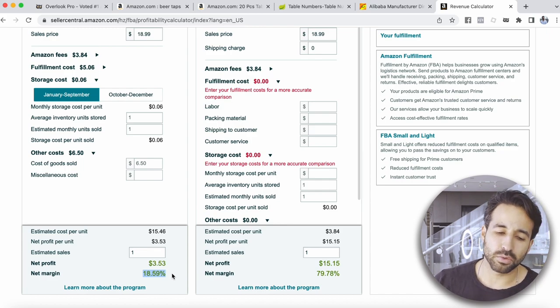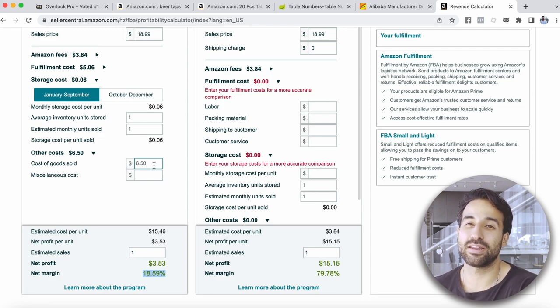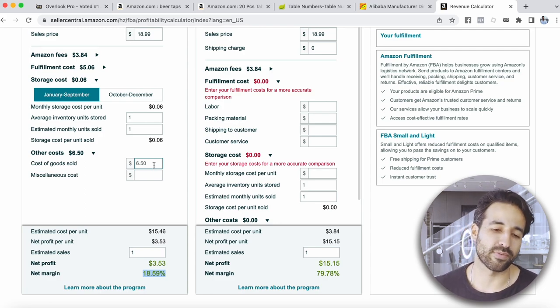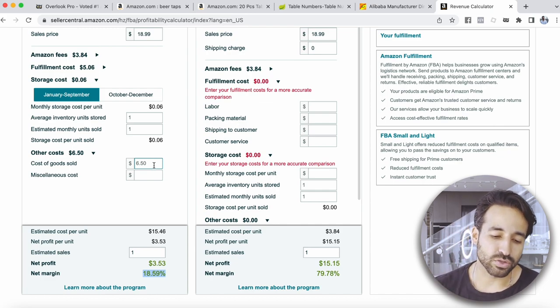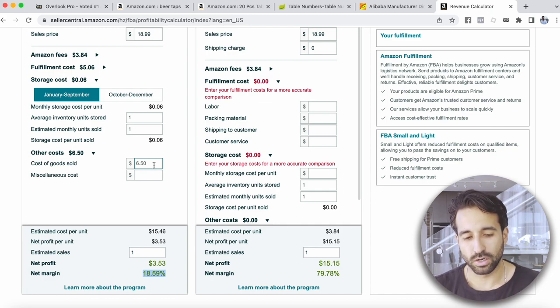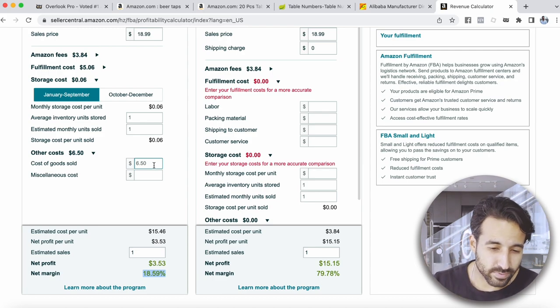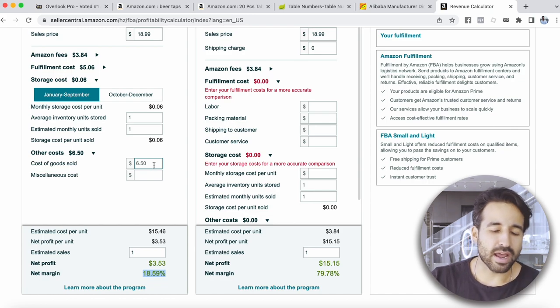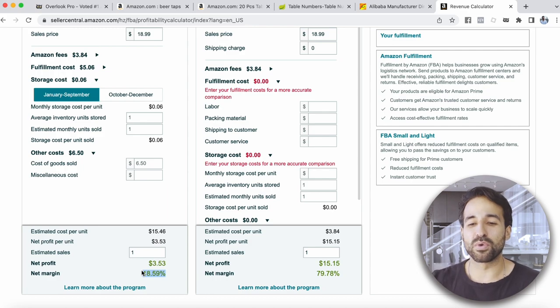Adding the manufacturing price and shipping price together leaves you with a profit of about $3.53 per piece at an 18% margin. I usually want a 30% margin on my products and at least a $5 profit per piece. Right now without negotiating, this looks pretty good at $3.53. This might be worth looking into. Step three is making sure you're calculating your profits and knowing your numbers.